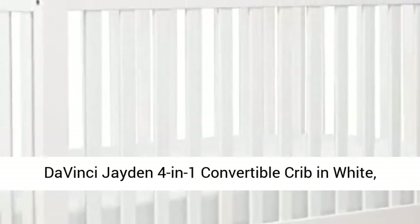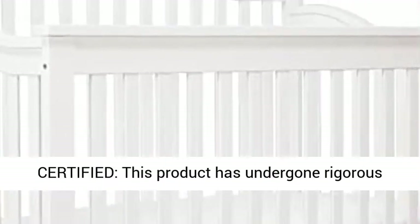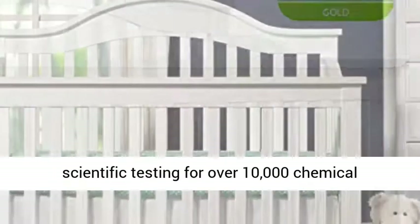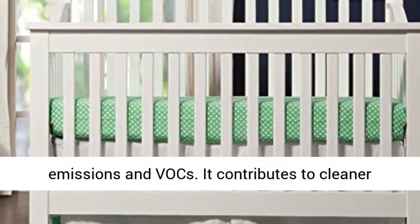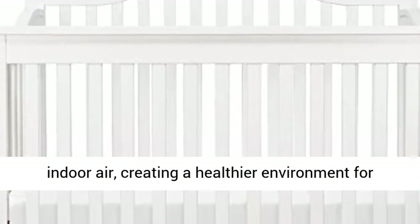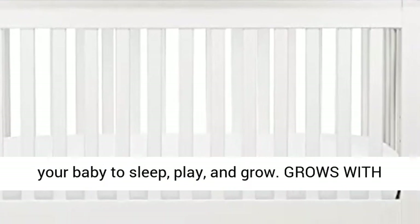DaVinci Jaden 4-in-1 Convertible Crib in White, GreenGuard Gold Certified. This product has undergone rigorous scientific testing for over 10,000 chemical emissions and VOCs. It contributes to cleaner indoor air, creating a healthier environment for your baby to sleep, play, and grow.